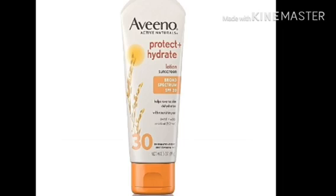Next we have the Aveeno Protect and Hydrate Sunscreen Lotion SPF 30. Aveeno is unarguably one of the most famous skincare brands, and they have one of the best sunscreens. This lotion is water and sweat resistant, absolutely oil free, and gives up to 80 minutes of protection from a single application. It is hydrating, non-comedogenic — meaning it will not clog your pores — and it helps protect your skin from sunburn and signs of premature aging.